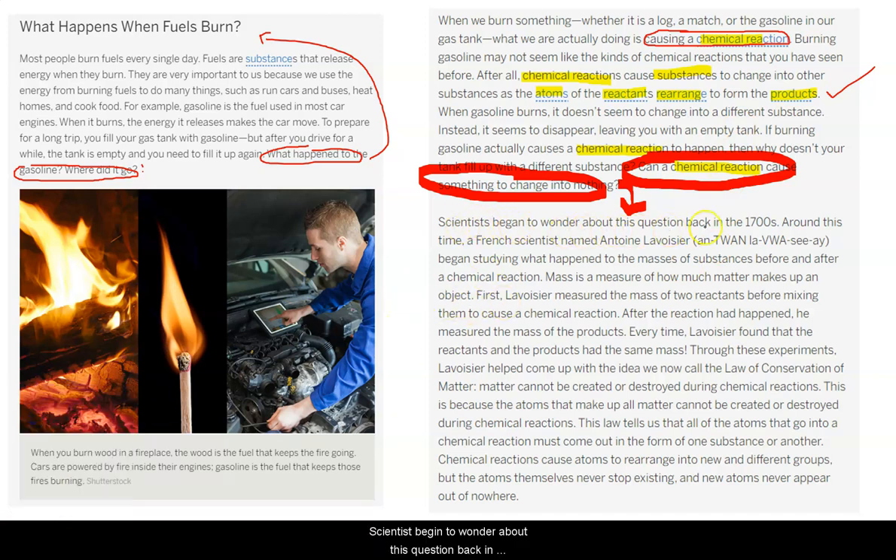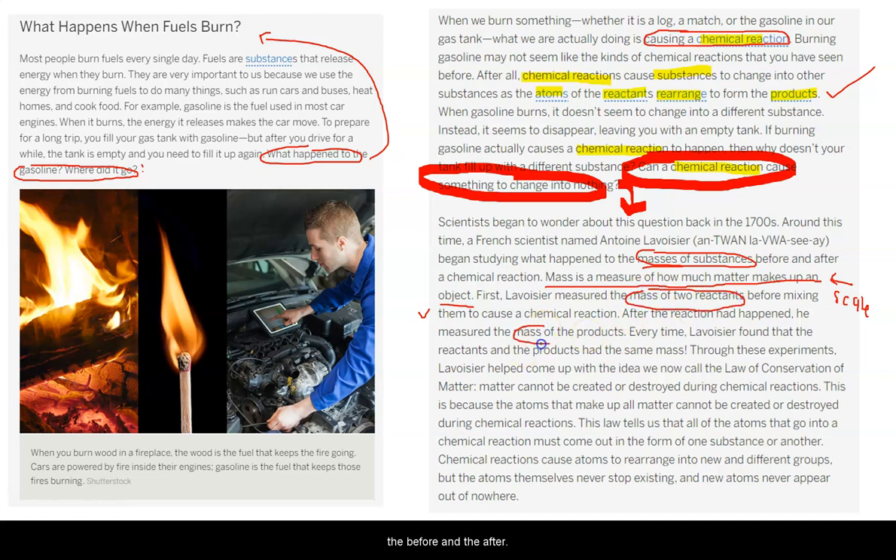Scientists began to wonder about this question back in the 1700s. Around this time, a French scientist named Antoine Lavoisier began studying what happens to the masses of substances before and after a chemical reaction. Remember, mass is a measure of how much matter makes up an object — we found this using our scale when we did our investigations. Lavoisier measured the mass of two reactants before mixing them to cause a chemical reaction. After the reaction had happened, he measured the mass of the products. We want to know the before and the after.